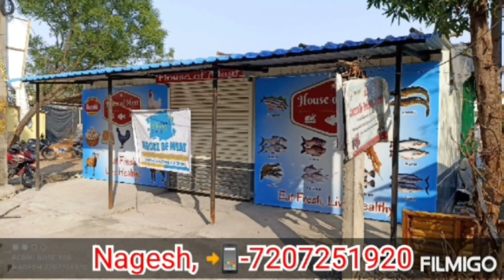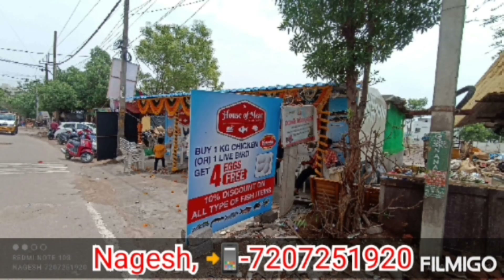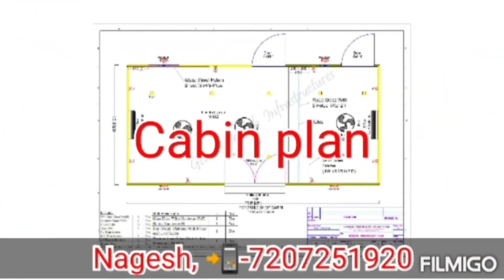All wiring is concealed. If you want a display cabin, you can call us. This is our foundation plan. Friends, this cabin is easy to plan — contact us for cabin details.